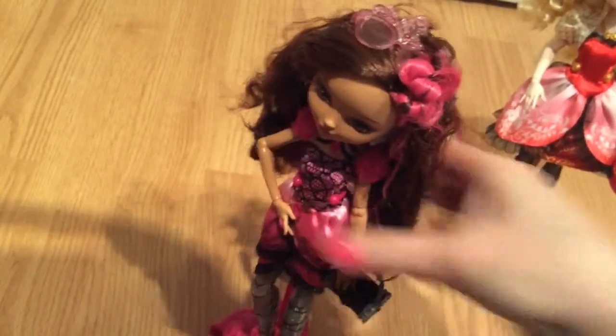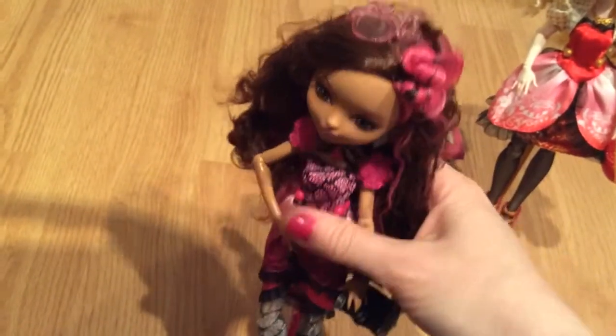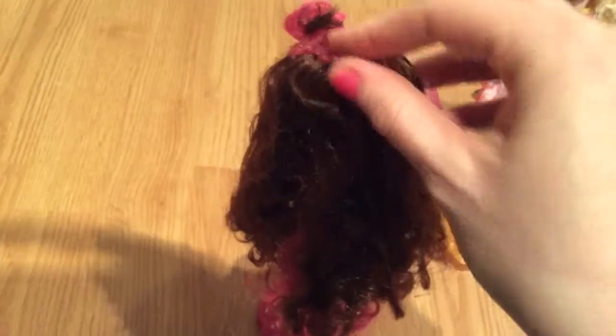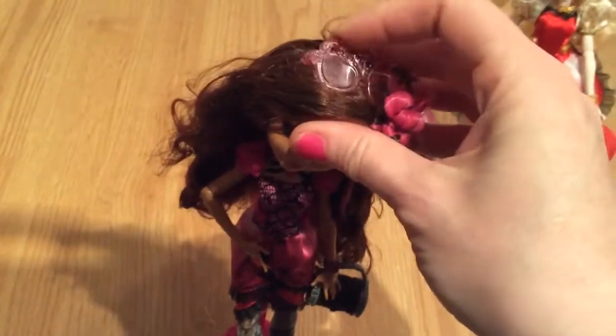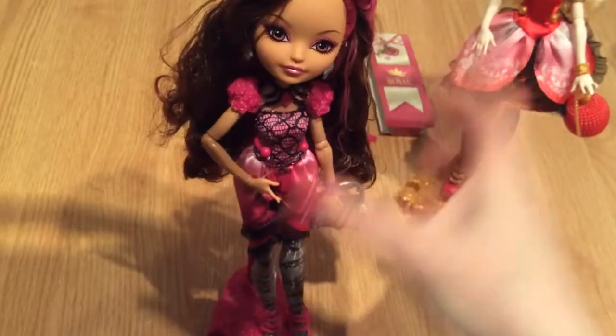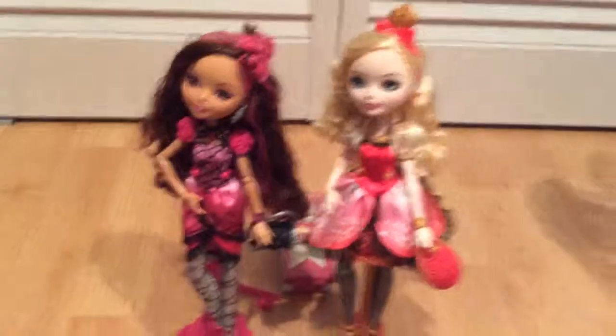Yeah, my fingers are really sore right now. So she's really pretty, I really like her. I think I'm going to try and brush her hair out. I wish I could get the glasses to stay down — they're kind of stuck right now. Really cool. I love them both — I want to open up the other ones now.